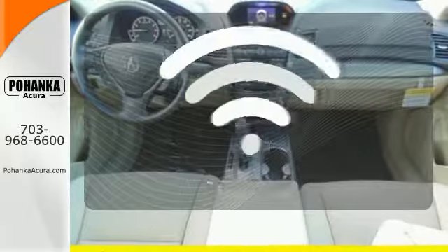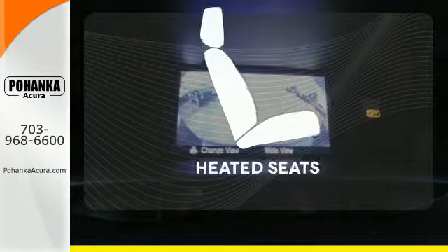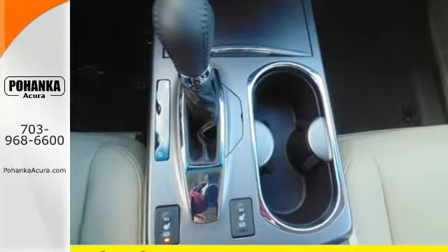With HomeLink, one touch makes your arrival as welcoming as if you'd never left. Wrap yourself in the comfort of heated seats. This is one highly functional crossover.